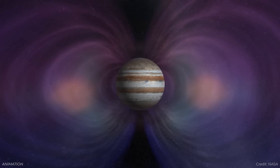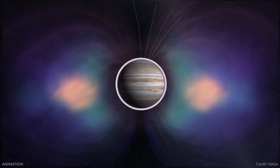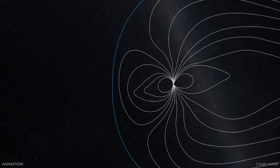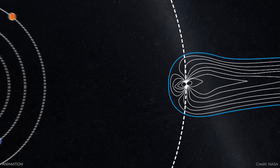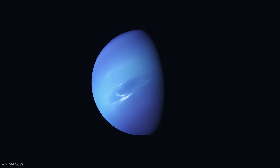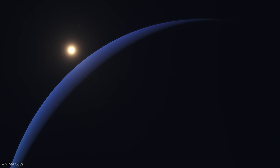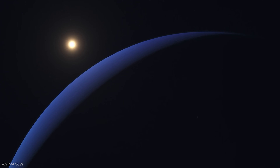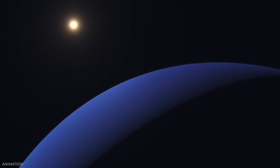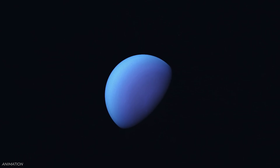We know that there are auroras here on Earth. They've been seen on Jupiter, on Saturn, on Uranus, and they're caused when the particles coming from the sun — from the solar wind, from coronal mass ejections and flares — interact with the magnetic field around the planet. We know that Neptune has a magnetic field, but we've never seen these auroras before. The hint is the presence of trihydrogen cation, which contains three hydrogen atoms and two electrons, and it's a strong indicator of aurora activity on a planet.